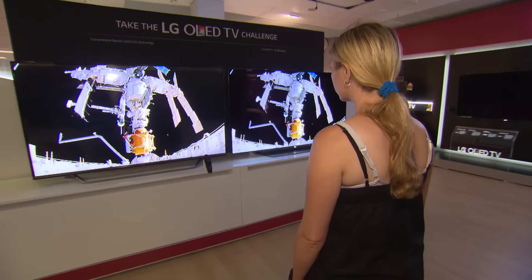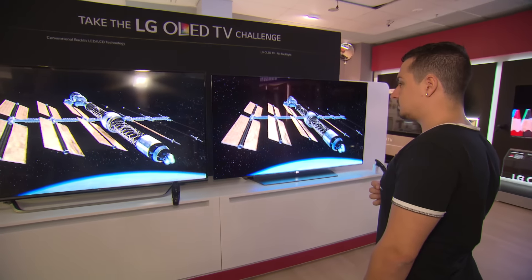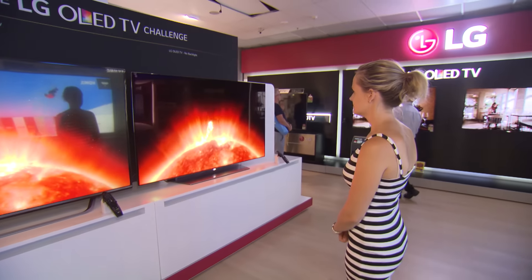This TV definitely looks clearer. Blacks are blacker, brights are sharper. I'd have to say that one's got a superior picture. Blacker blacks and the colors seem more vibrant. The color's brighter, the picture's sharper and looks just a better presented picture. This one is unbelievable — it's so clear, I can't even believe how clear it is compared to the one on the left.